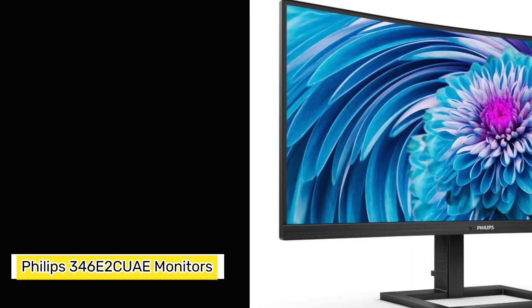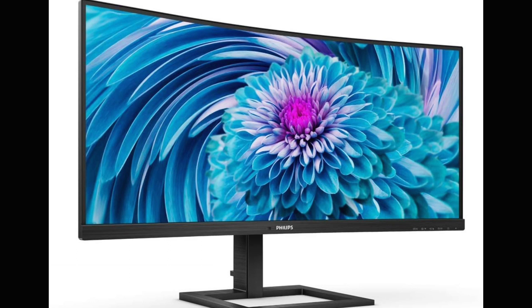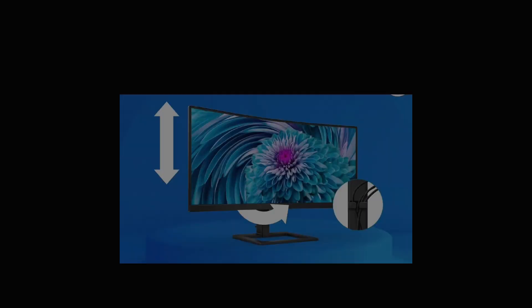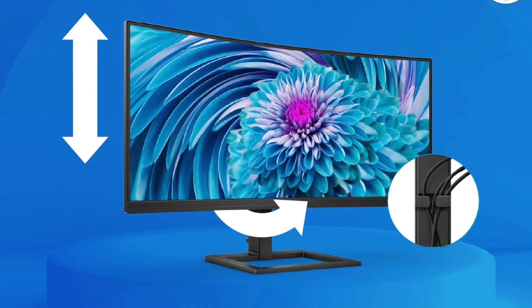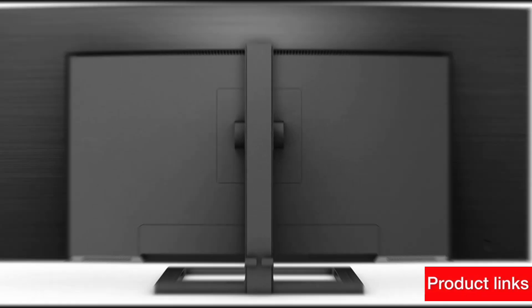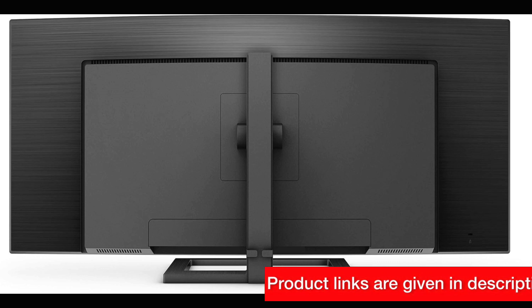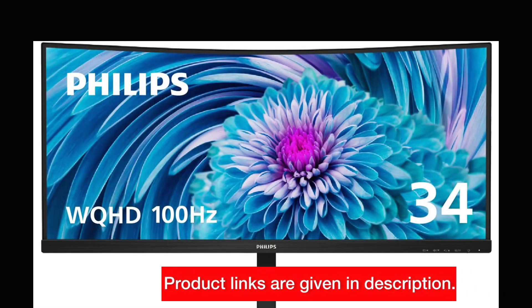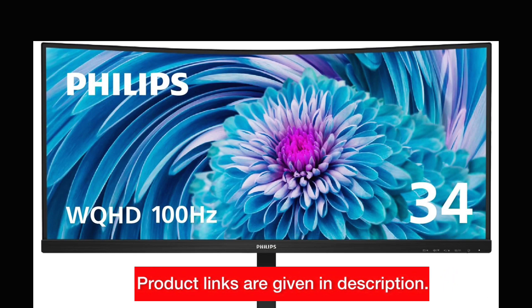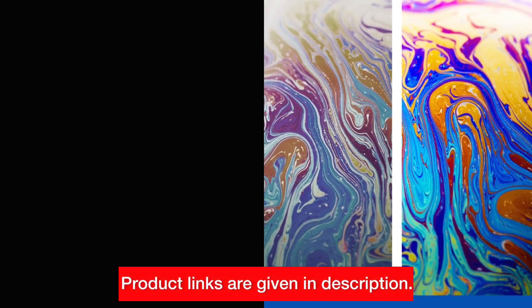Number 2: Philips 346E2CUAE — Elevating Gaming and Multitasking. Moving on to the Philips 346E2CUAE, a monitor that not only elevates gaming but also enhances multitasking with its sleek design. With a 34-inch ultrawide QHD curved frameless display, this monitor delivers a visual spectacle. The 121.3% sRGB and 99.5% NTSC color gamut ensure stunning visuals.